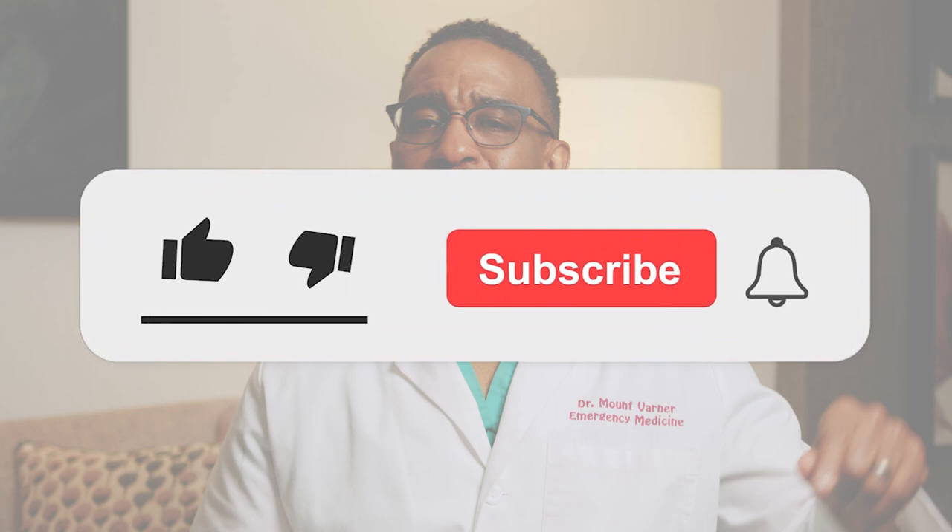Thank you for joining me in learning the top foods to avoid for sodium. If you found this video helpful, be sure to hit the subscribe button. And join me in the next video where we will be talking about how to lower your blood pressure naturally and quickly.